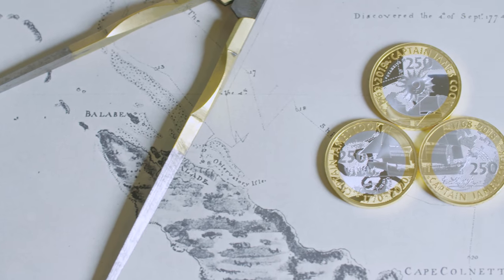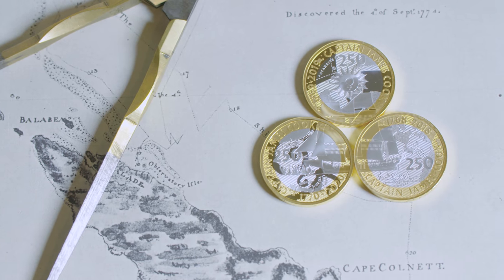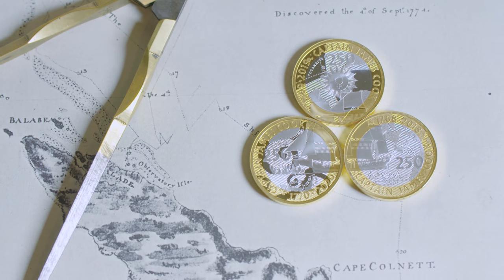That makes three parts of the ship, so that when you put the coins together you get the whole image. I'm quite pleased that I could integrate this idea that you can put three coins together to make an image. It's something that the Royal Mint have done before in their circulating coins and something I think is quite an elegant solution.